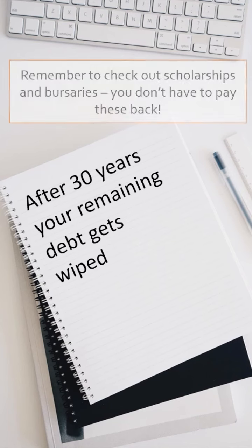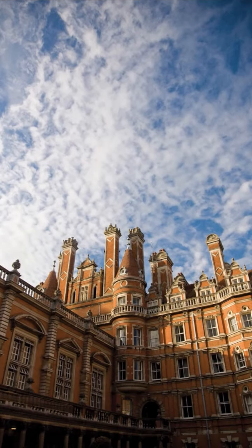Don't forget to look into things like bursaries and scholarships to provide extra financial support. To find out more about Royal Holloway, please visit our website.